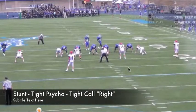This clip we're going to look at the stunt Psycho. Psycho is a first level stunt that's executed by the defensive tackles. Their aim point is they're going to take a gap charge to the first adjacent gap to the called side.